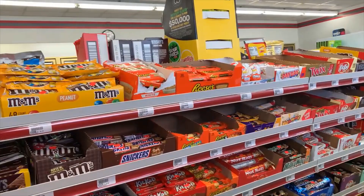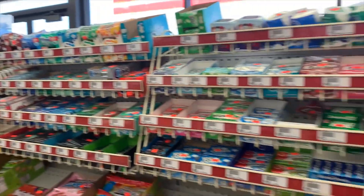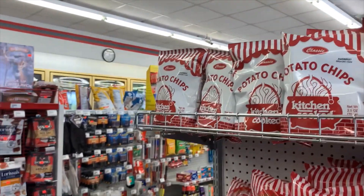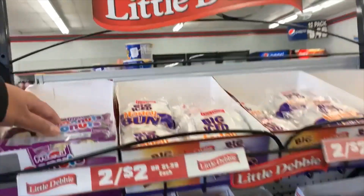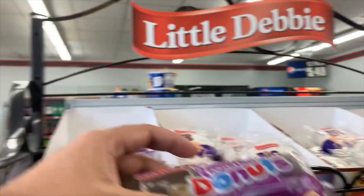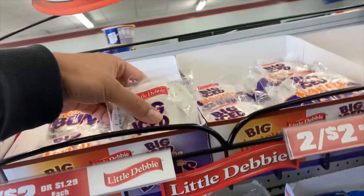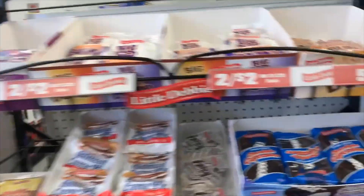Whichever store you go to, this is kind of an important section — the candy section. Here we have potato chips and popcorns. We have a mini donut section here and you can see honey buns. Oh, these honey buns are very famous. They taste really really good.